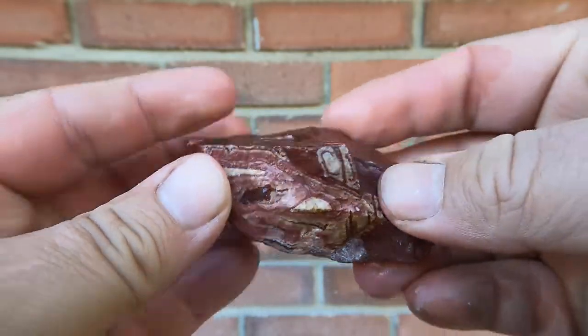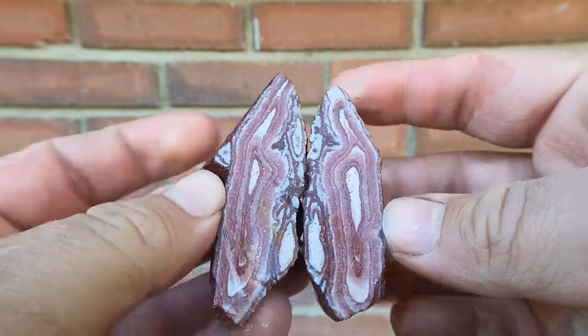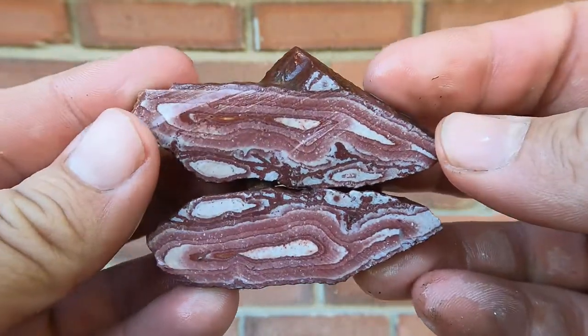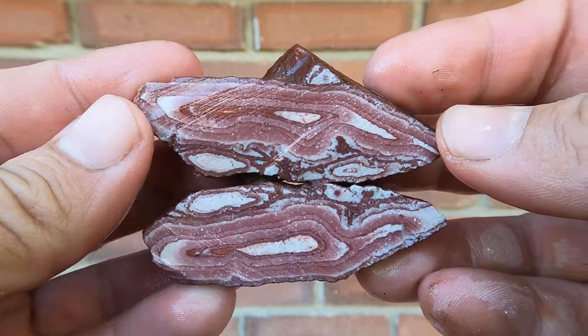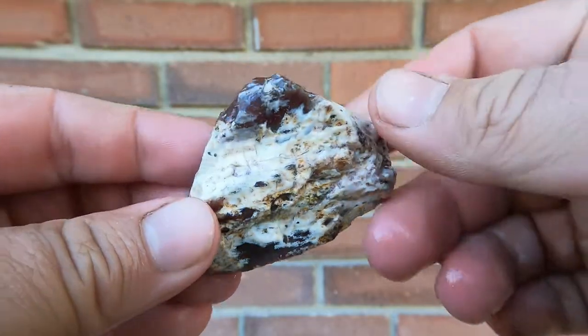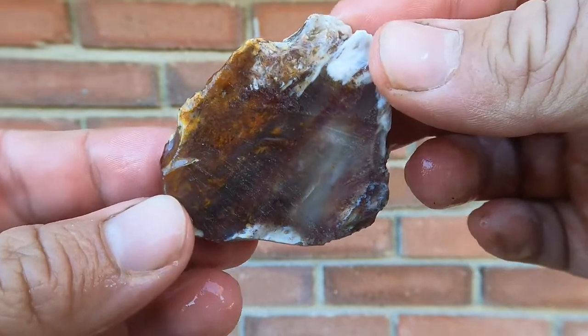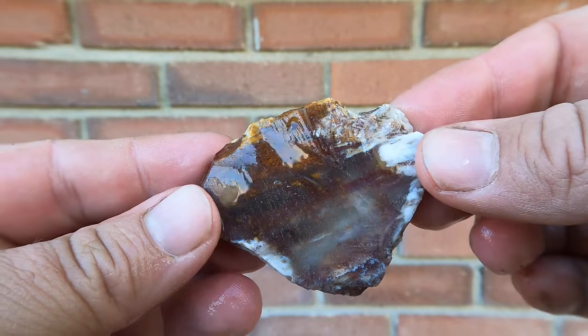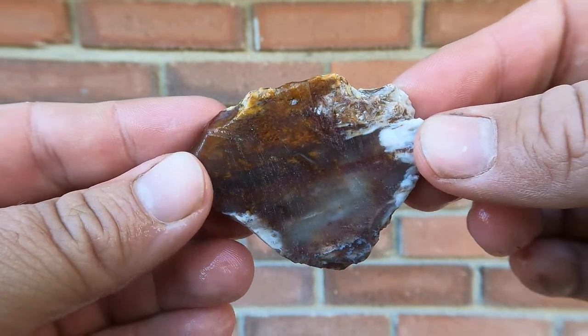Here's a piece of Vernon Wonderstone. Oh, pretty nice — not as pretty as some of the other ones I've seen, but still quite nice. Here's a piece of petrified wood — the other side broke off. This side looks quite nice. Some red and yellow in there. Very nice.